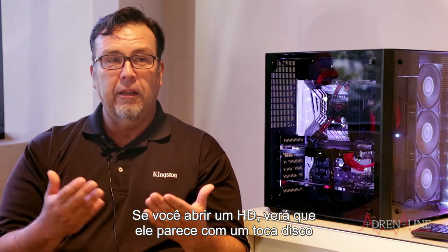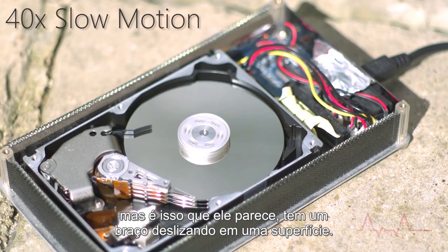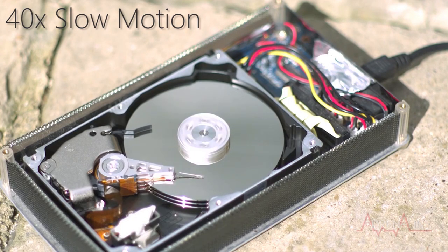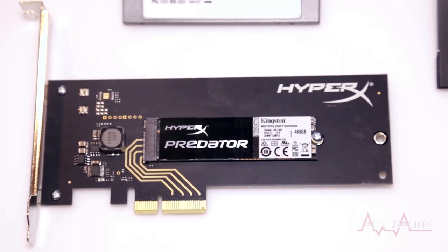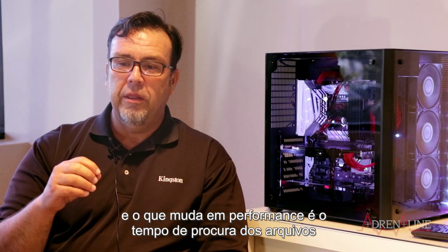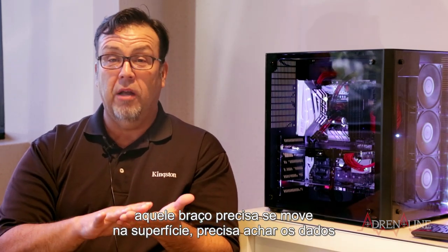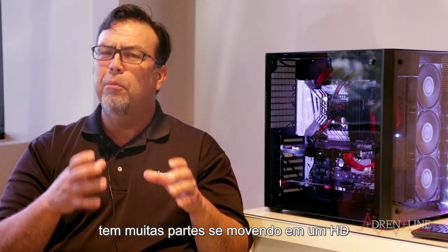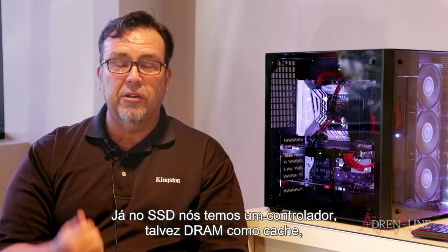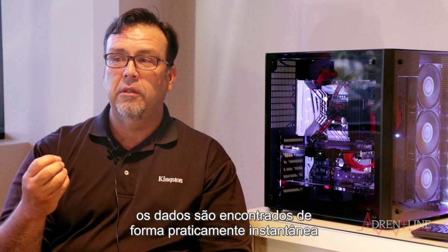If you've ever opened up a hard drive, it looks like an old record player — there's an actuator arm that moves back and forth across the surface. If you open up an SSD, what you would see is chips — NAND flash chips — and we're recording data digitally. The key difference in performance comes back to seek time. That actuator arm needs to move across the surface to find the data on the platter, a spindle motor needs to spin — lots of moving parts. In an SSD there is a controller, maybe some DRAM cache, and the NAND chips. When you're doing any kind of random search, the data is found almost instantly.